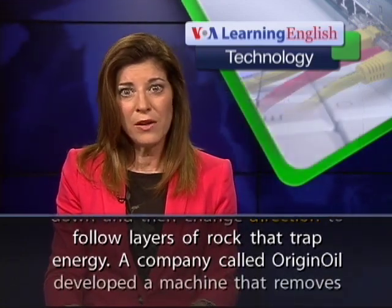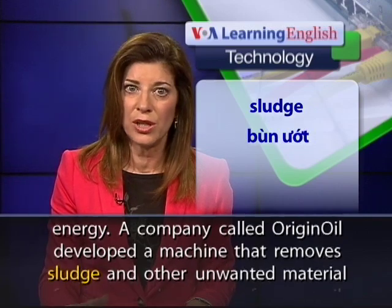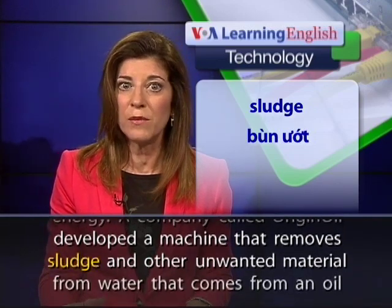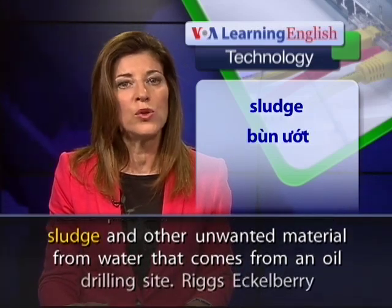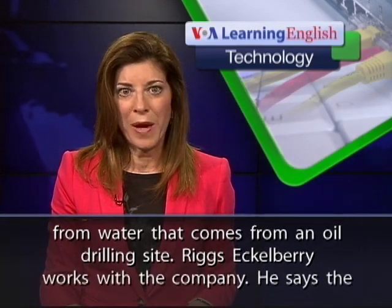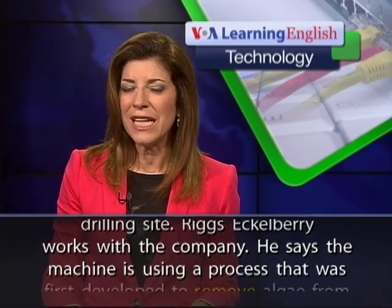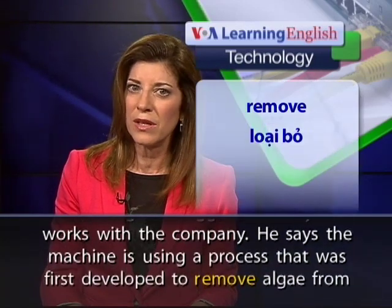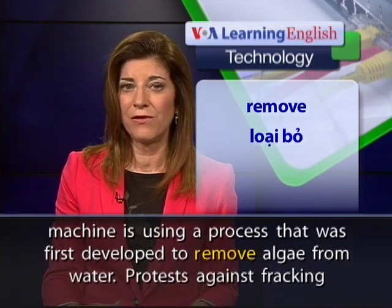A company called Origin Oil developed a machine that removes sludge and other unwanted material from water that comes from an oil drilling site. Riggs Eckelberry works with the company. He says the machine is using a process that was first developed to remove algae from water.